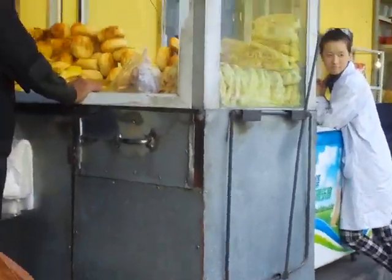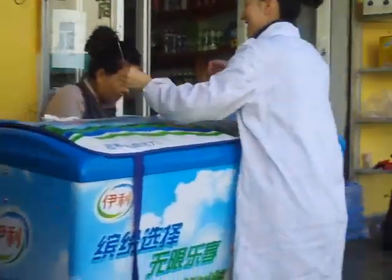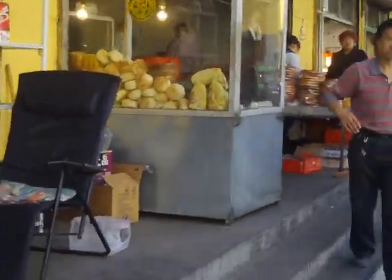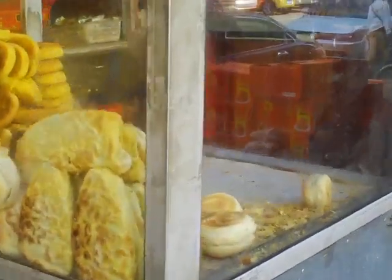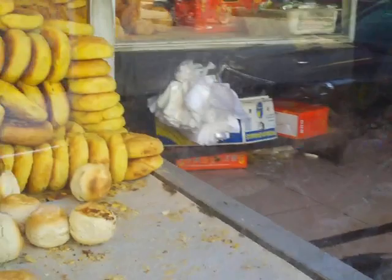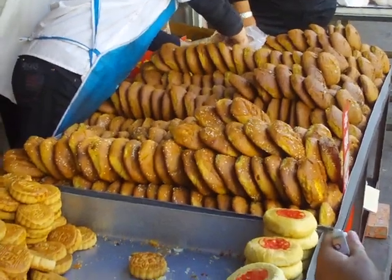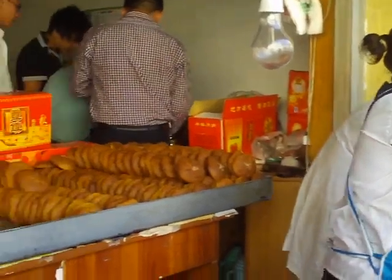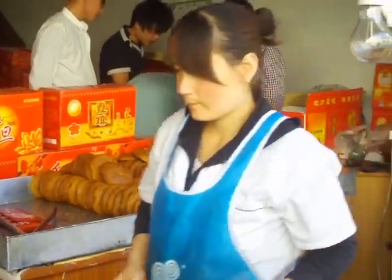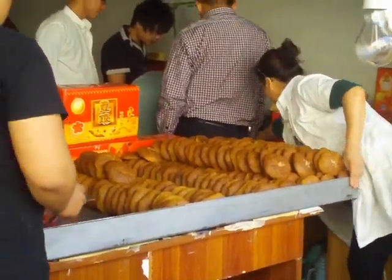These are different kinds of breads. The one that I had this morning is like if you baked a cake and you opened the oven door and it went flat, and you didn't put any sugar in it — that's what these ones taste like. But they're actually quite nice. They're quite common here. I bought one for two yuan, which is 30 cents.